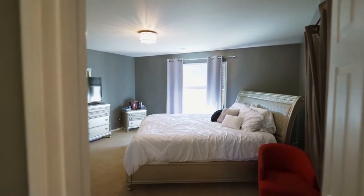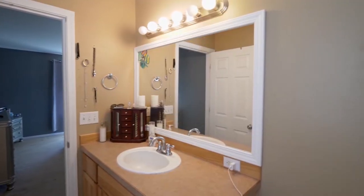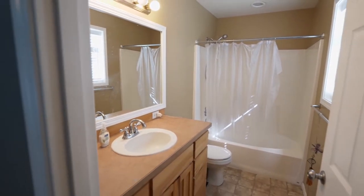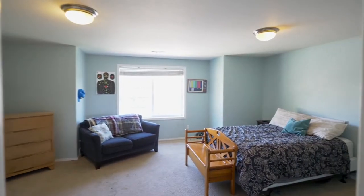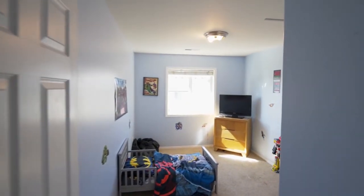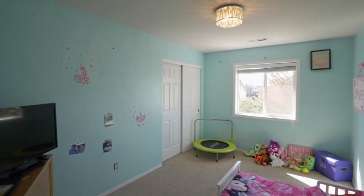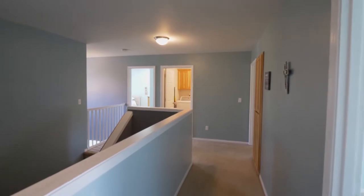On the upper level, you'll find a large master suite with double closets. A spacious bonus room with a closet is perfect for any number of uses. All of the four bedrooms are located on this upper level, along with a conveniently located laundry room.